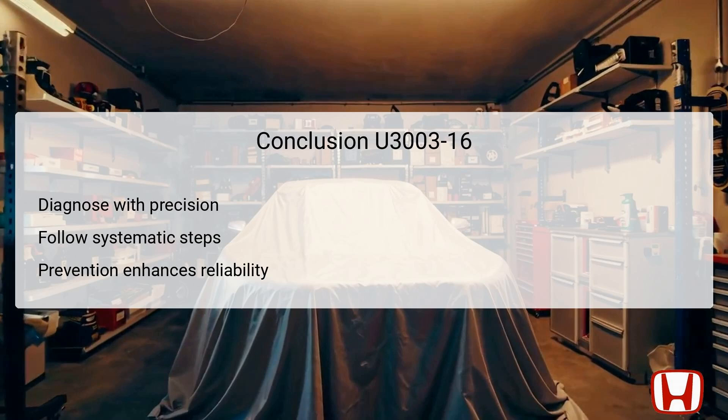In conclusion, diagnosing DTC U3003-16 requires precision, adherence to systematic troubleshooting steps, and careful oversight of vehicle components. This code primarily points to low power supply voltage affecting vital safety systems like the FCW and LDW camera unit. Properly addressing low voltage issues can significantly restore the functionality of critical electronic systems, leading to enhanced safety on the road. Following thorough diagnostic procedures ensures that underlying issues are effectively identified and rectified. Furthermore, maintaining diligent preventive practices can safeguard against future electrical failures, contributing to a vehicle's longevity and reliability. As owners and technicians work together, they can achieve optimal performance and safety in Honda Odyssey models.